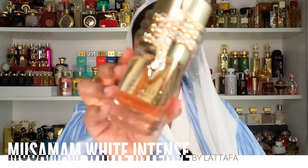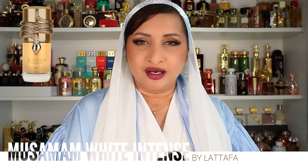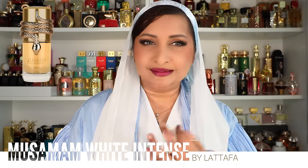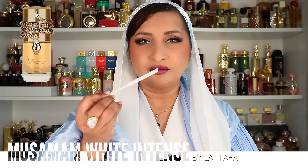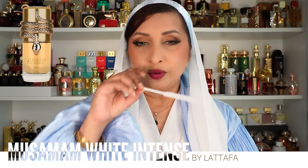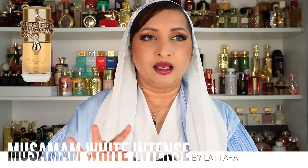Let me start with the freshies — ones I think are super fresh and can be worn during daytime without thinking much about it. The first one is from Lattafa: the Musammam White Intense. This is a gorgeous citrus gourmand with citrus fruits, little spices, and a lot of vanilla or tonka sweetness. On Fragrantica it's rated 4.59 — a very loved perfume.